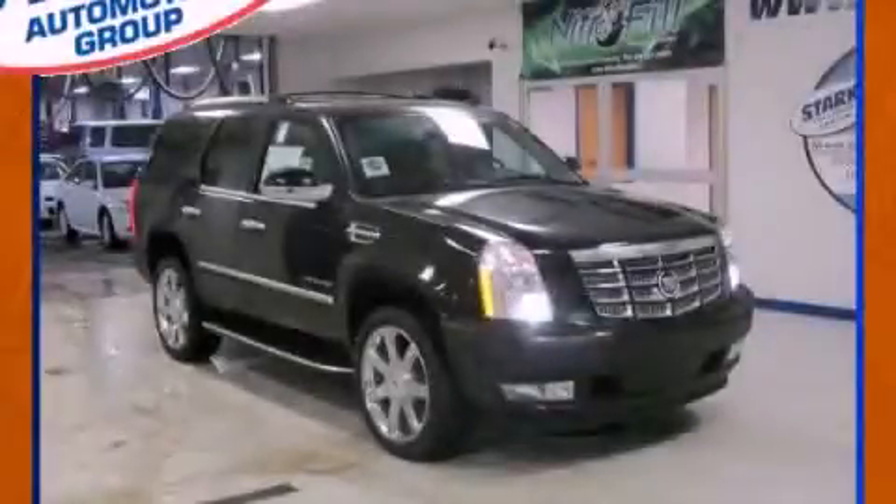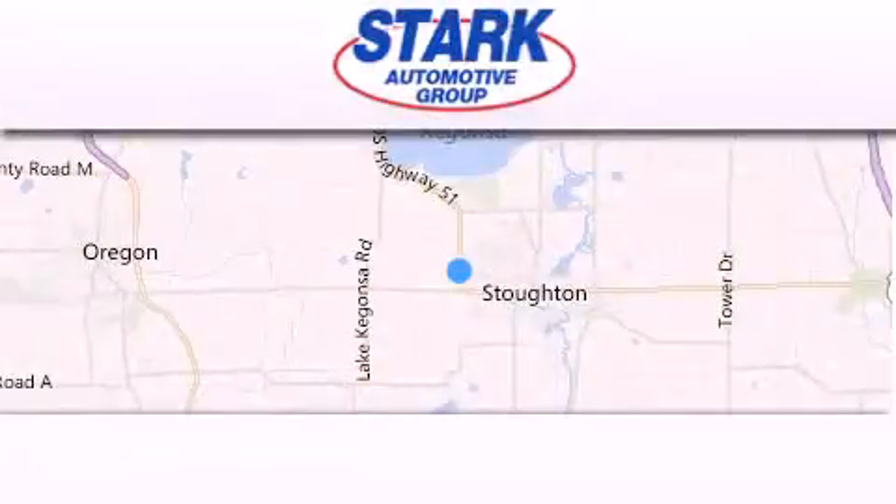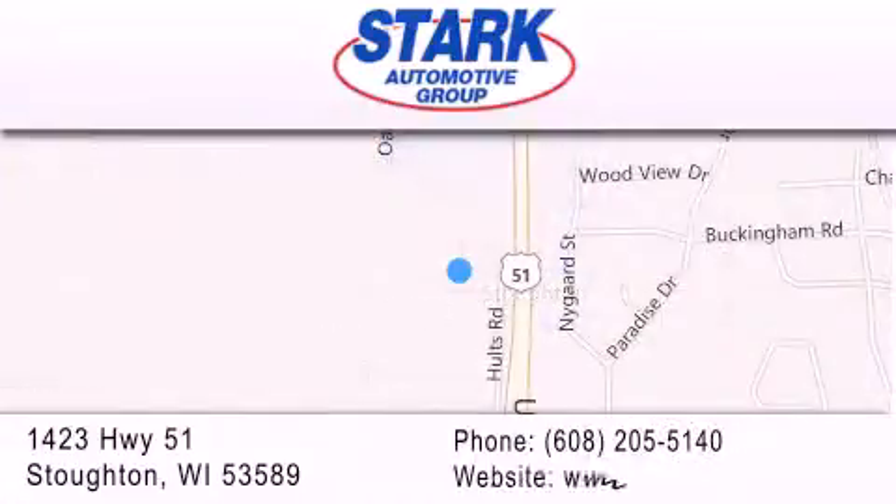Call now to find out how you can own this breathtaking vehicle. Stark Automotive is located at 1423 Highway 51 in Stauffton. Our goal is to exceed all of your expectations to ensure that you'll return for future visits.